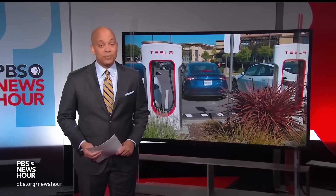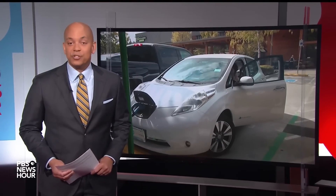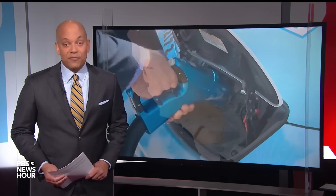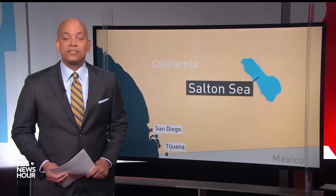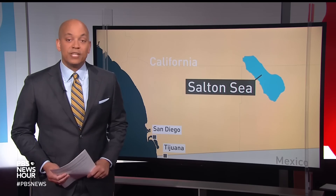The demand for electric vehicles is surging in the U.S., sparked in part by subsidies offered by the federal government. But a looming supply shortage of lithium threatens to stall the EV transition. Stephanie Sy traveled to California's Salton Sea to report on the promise and remaining challenges of building a new lithium valley to meet the country's energy needs.